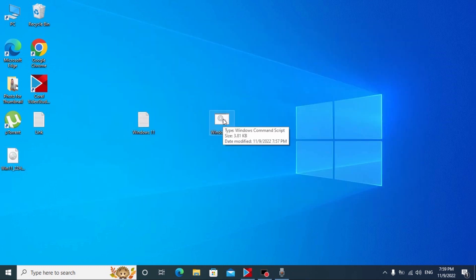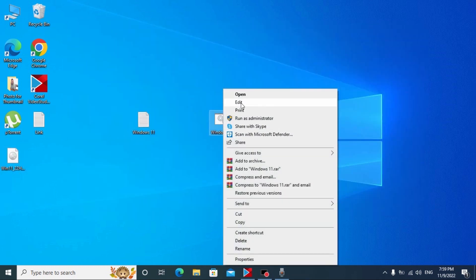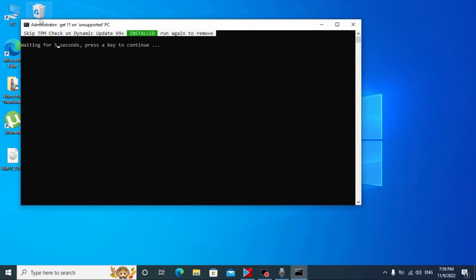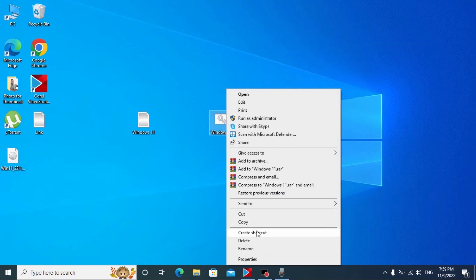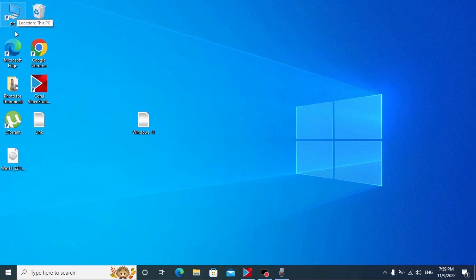You'll see the text 'windows11'. Type '.cmd' after it, then click here and select 'All Files'. Save the file — it will appear on your desktop. Right-click on it and select 'Run as administrator'. You do not need to press any button, just wait until the process ends. That's all — we've activated the bypass. You can delete this file and run the Windows ISO file again.